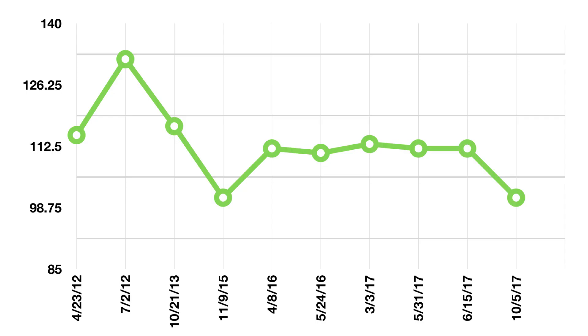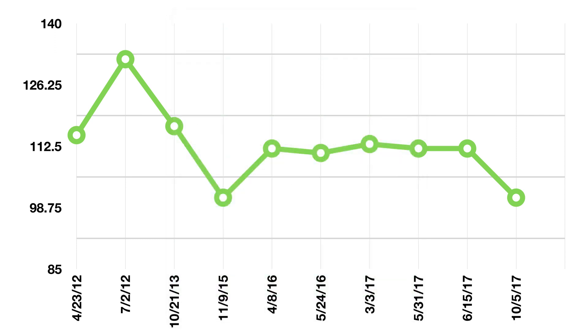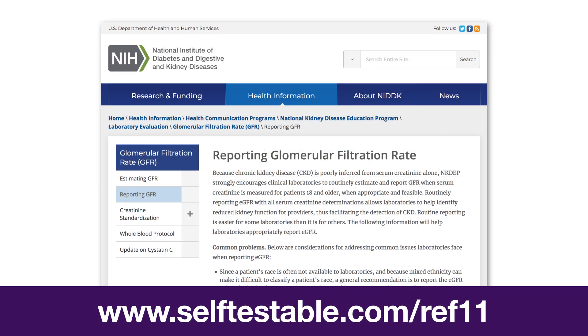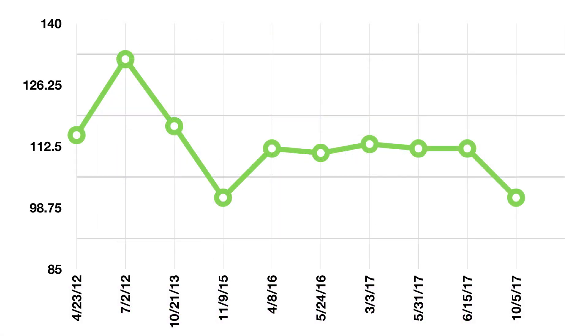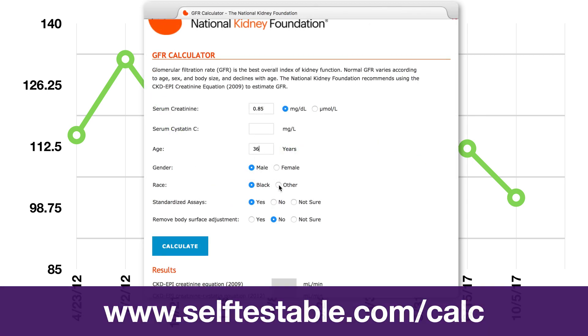If you ever want to look at your eGFR over time like I do, just know that the specific formula that was used for the arm bending might be different depending on when it was done and what lab was used. Or it might even intentionally not be reported to you as anything other than 'greater than 60,' which does have some logic to it even though it's annoying. But for any of those cases, you can just standardize the values yourself from your creatinine number — which you will have — by punching it into online calculator tools.